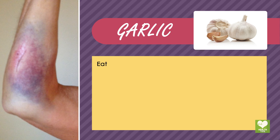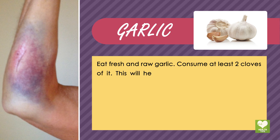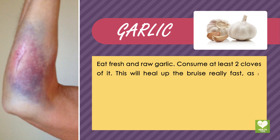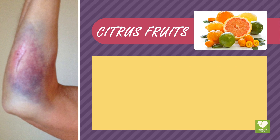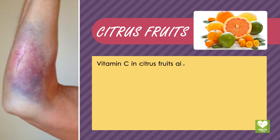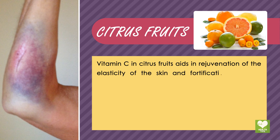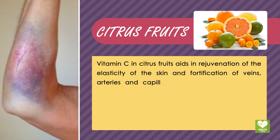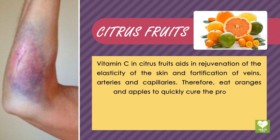Garlic: eat fresh and raw garlic — consume at least two cloves. This will heal the bruise really fast as it contains antibiotic properties. Citrus fruits: vitamin C in citrus fruits aids in rejuvenation of the elasticity of the skin and fortification of veins, arteries, and capillaries. Therefore, eat oranges and apples to quickly cure the problem.